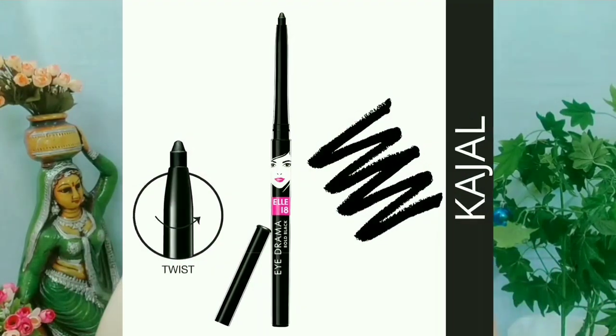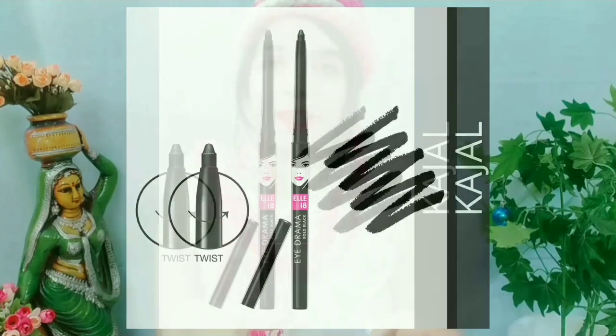The fourth thing you need is a kajal. Kajal has multiple uses. You can use it as an eyeliner, and if you don't have any eyeshadow palette, you can also use kajal to create smokey eyes. It is very useful.